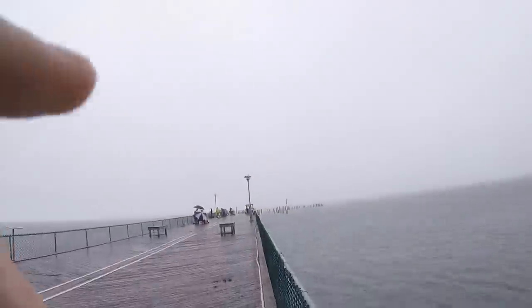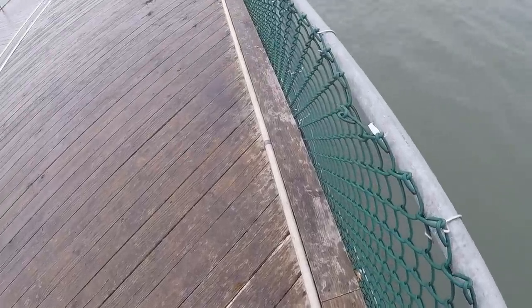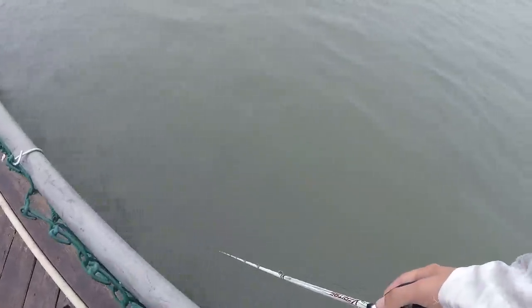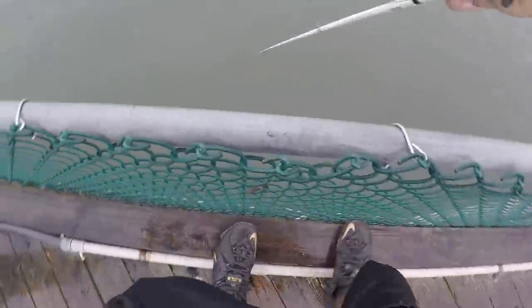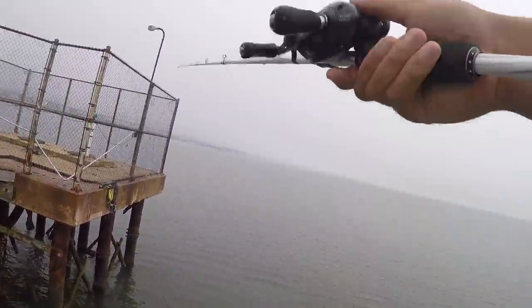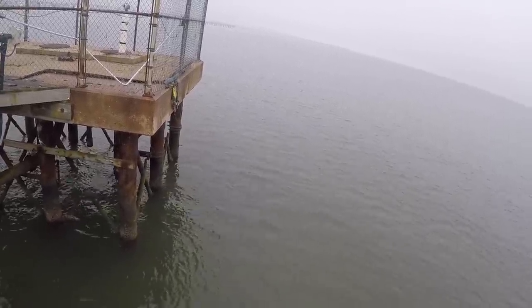The people at the end of the pier — these are the hardcore people. You can tell so many people right now just started booking it out to their fish. I mean, they're already wet. Oh no, I had a bite there — now I'm snagged. I gotta go get my bait. Come on, take it, take it, take it.